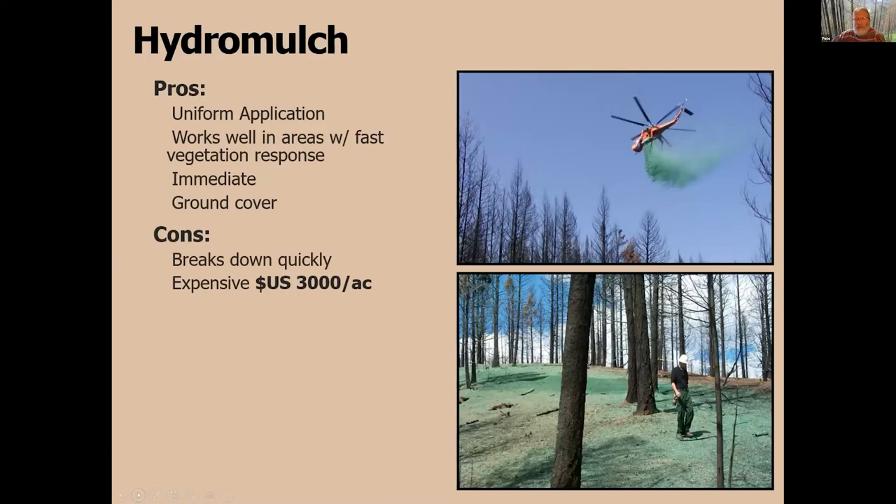Hydromulch has been used, though not so much anymore. Although it provides great cover, it breaks down very rapidly. The filler — either paper or wood — uses really short fiber lengths, so it breaks down quickly with UV processes. It works well in the very short term, but longer term it may not be the best choice.